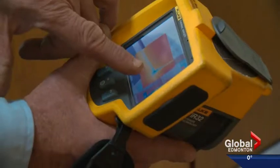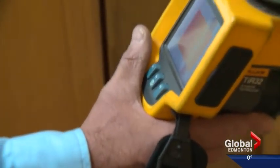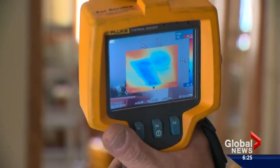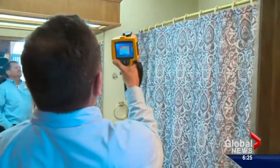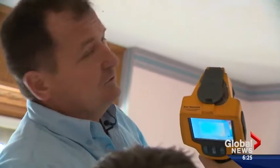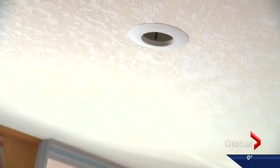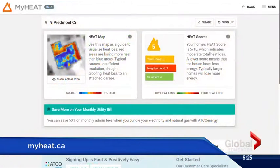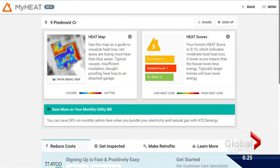Anita Johnson just found out her walls are leaking hot air. She says she learned a lot — some things were totally expected, and others were very unexpected. An inspector is going through her home identifying the worst offenders. The windows and doors seem to be the biggest heat loss in the house. But before she asked the inspector to come by, a thermal map posted online alerted her to these efficiency issues.